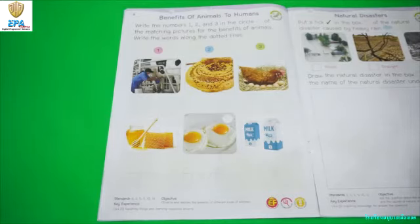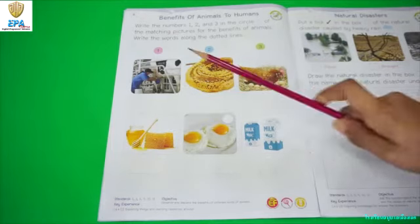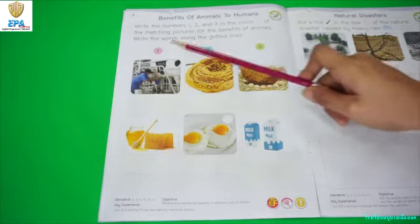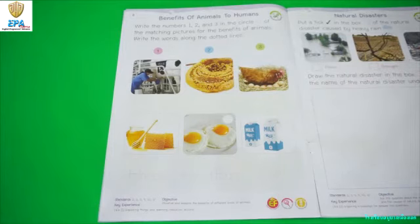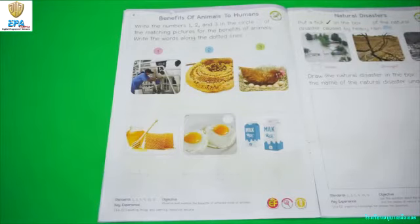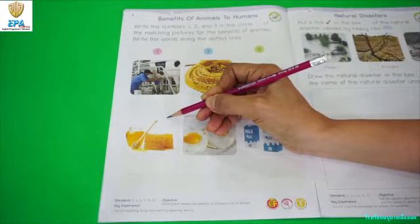Now let's start with the first product which is honey. Which of these 3 animals gives us honey? Is it number 1, cow? Number 2, bees? Or number 3, chicken? Very good. Correct. The correct answer is number 2, bee. It gives us honey.